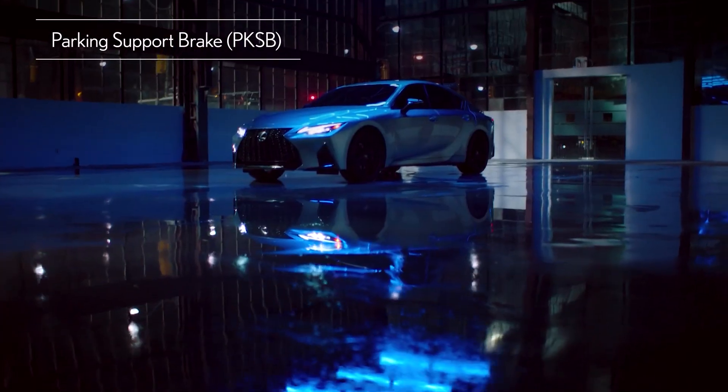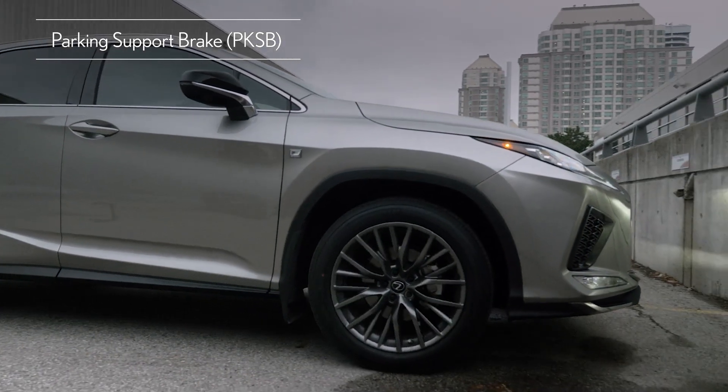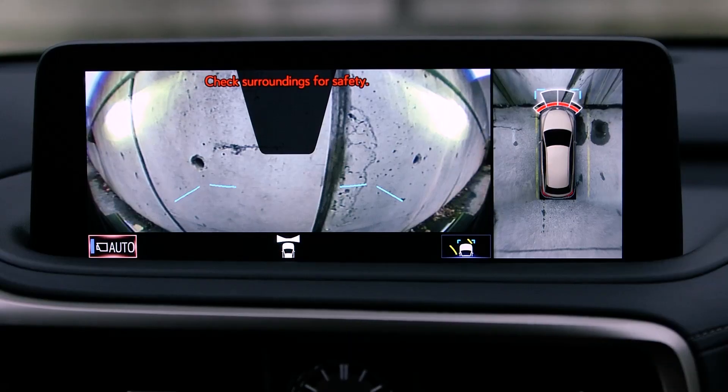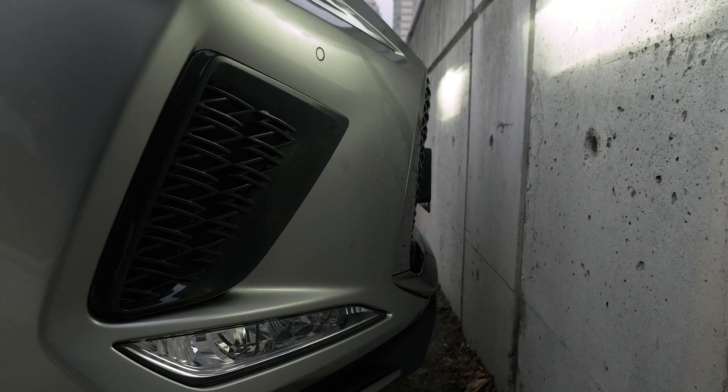Parking Support Brake expands on PKSA's capabilities by adding the ability to automatically reduce the engine drive force and apply the brakes in low-speed situations to help avoid or mitigate a collision.